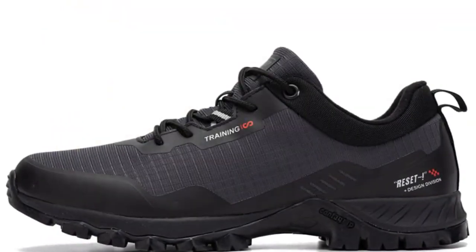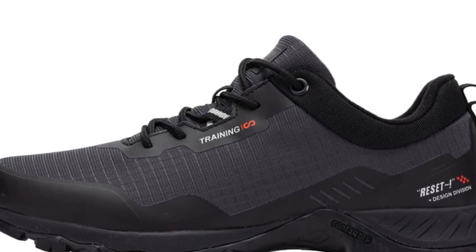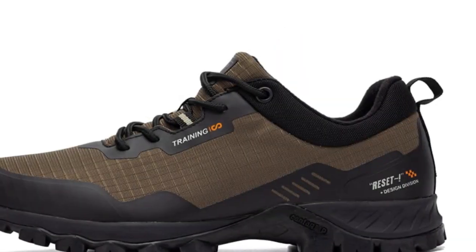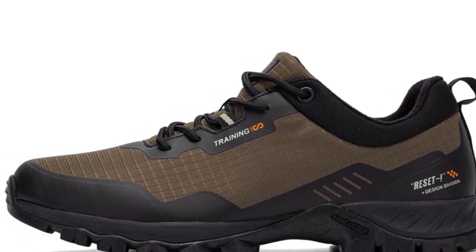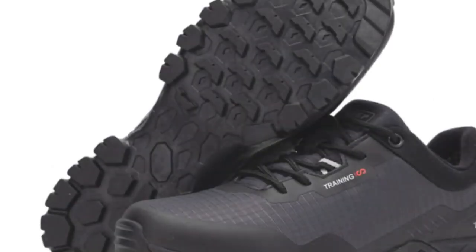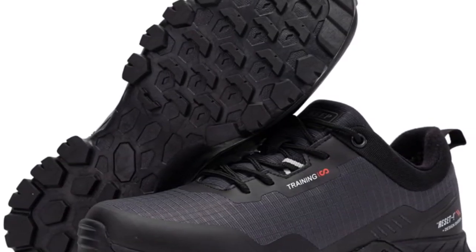Whether you're exploring trails or embarking on camping trips, these shoes offer the necessary support and protection. While designed for men, their features and quality make them suitable for anyone looking for a comfortable and functional hiking shoe. The waterproof feature adds an extra layer of protection against unexpected weather conditions and ensures your feet stay dry throughout your hike.